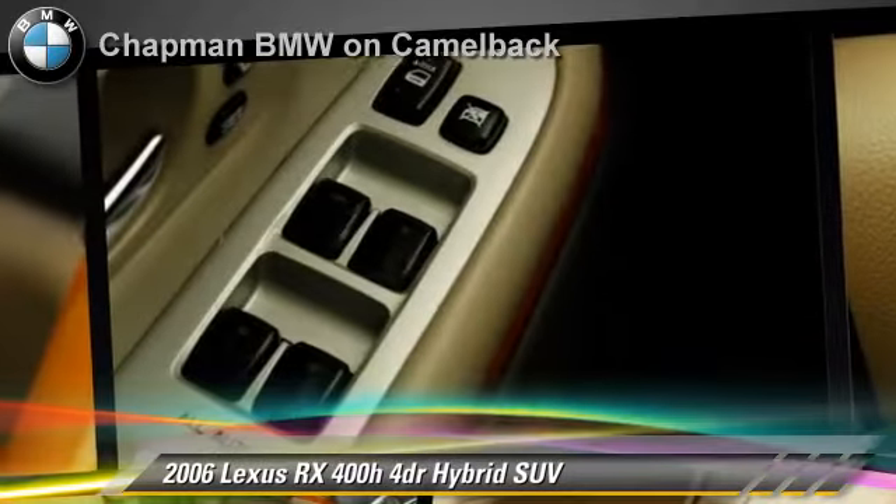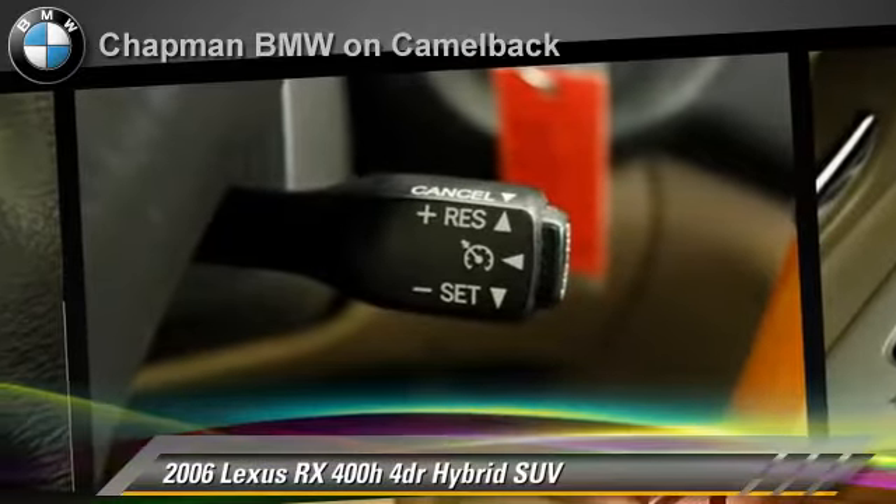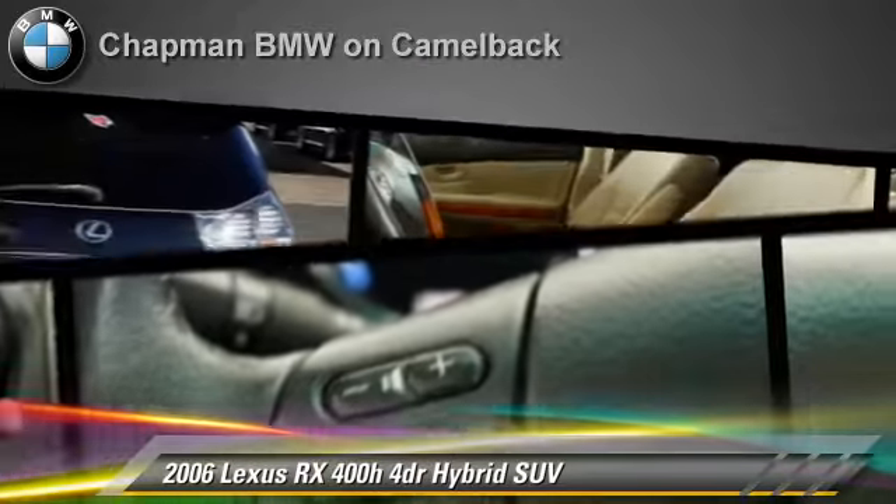Comfort and convenience features include premium sound, multi-disc CD player and leather seats. Give us a call to schedule your test drive today.